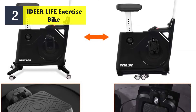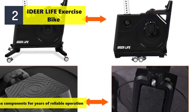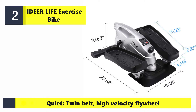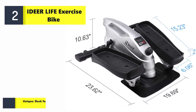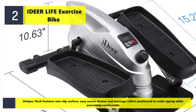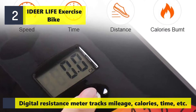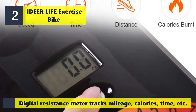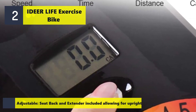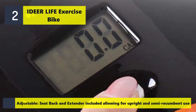Number two: the Fit Desk desk exercise bike. Durable and built to last with high quality gearbox components for years of reliable operation. Features a quiet twin belt, high-velocity flywheel. The unique desk surface offers a non-slip surface, easy access drawer, and massage rollers positioned to make typing while exercising comfortable. A digital resistance meter tracks mileage, calories, time, and more. An adjustable seat back and extender are included, allowing for upright and semi-recumbent use.